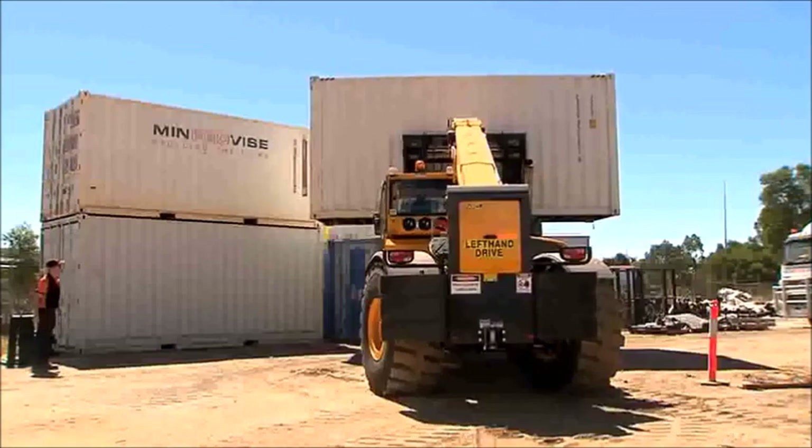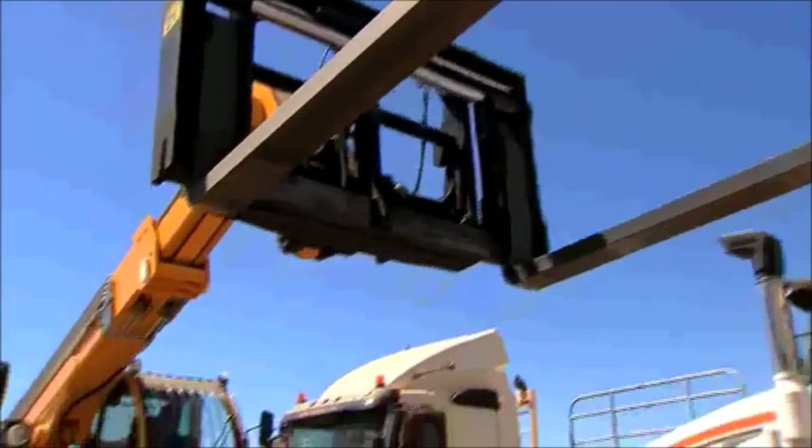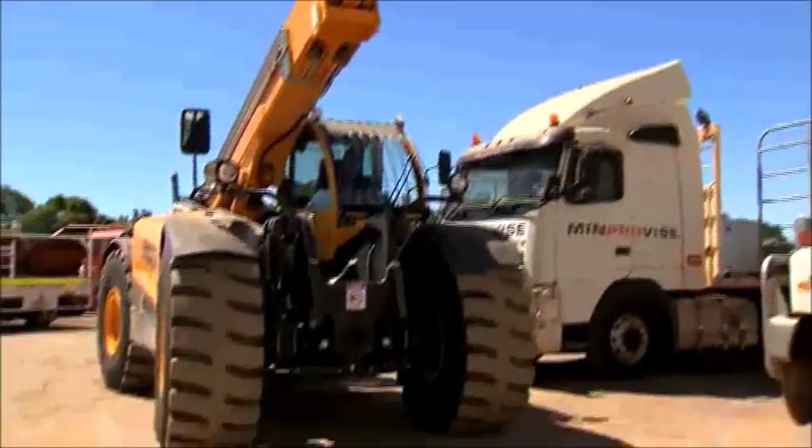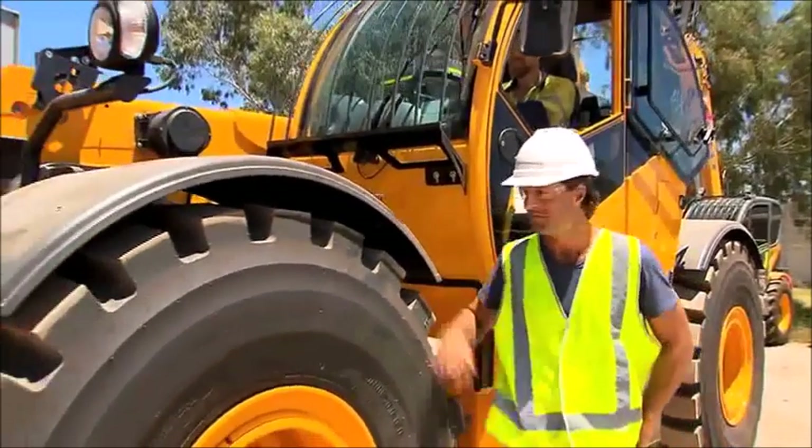Whether you're lifting, grabbing or shifting, the Daiichi Hercules offers the ultimate solution. The Daiichi Hercules, from your forward thinking partners, Improvise.